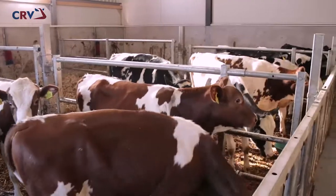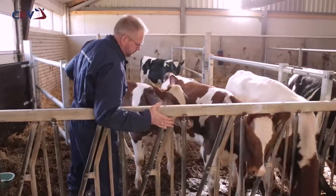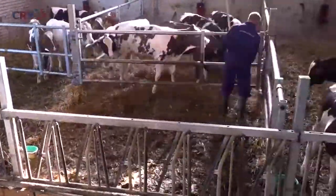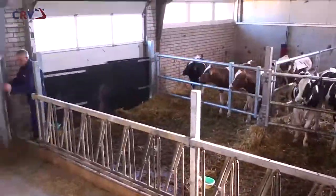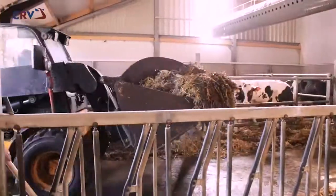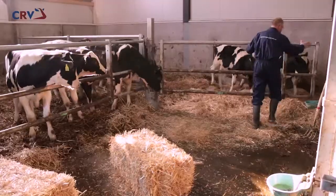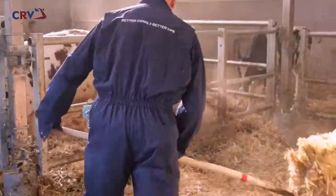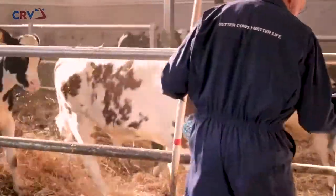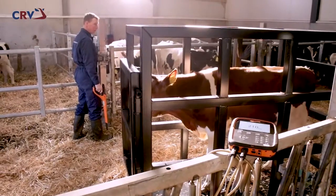Only the very best bulls proceed to CRV's production sites in Geikirk or Harfsen. The barns have been designed and equipped for optimal animal welfare and ease of work. The bulls are housed in spacious pens on straw bedding in groups of approximately 15. The young bulls are weighed regularly to allow their growth to be closely monitored.